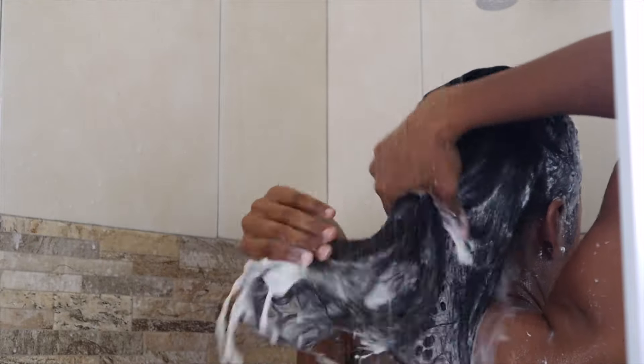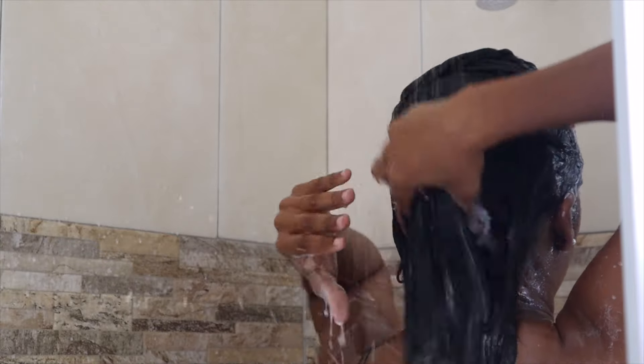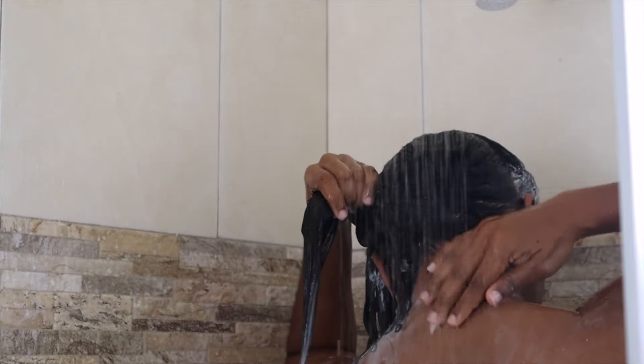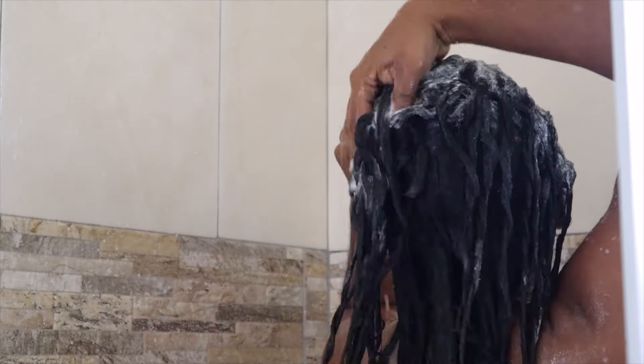Washing the relaxer out thoroughly and treating your hair post-relaxer are important and necessary next steps, and these take a bit of time — I will show you what I do in a subsequent video, so please stay tuned. Please subscribe if you haven't yet, thumbs up this video, thank you for your support, and I will see you in the next one.